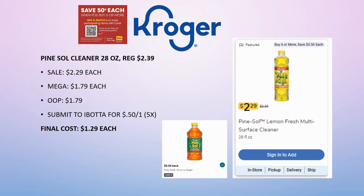Pine-Sol Cleaner 28 oz is regularly priced $2.39, on sale for $2.29, mega sale for $1.79. Pay that out of pocket, submit to Ibotta for 50 cents back on one (limit 5 times). Final cost is $1.29. I've done this once and my Ibotta reloaded, so I plan to grab this again for my next Ibotta haul.